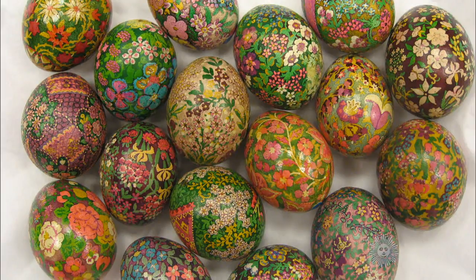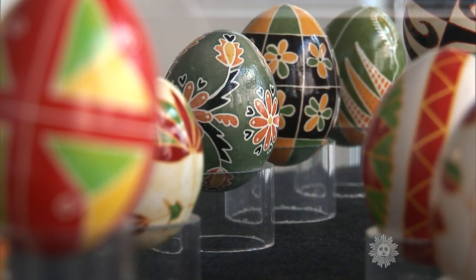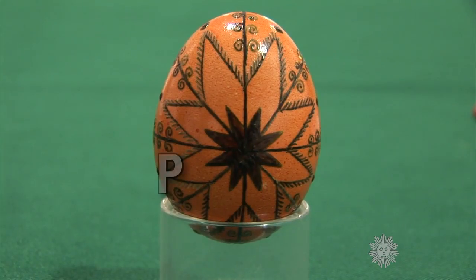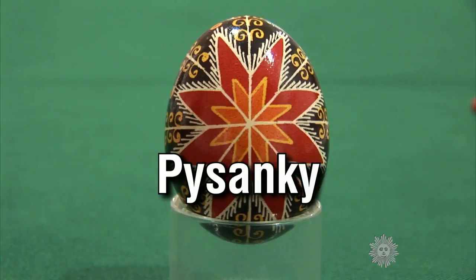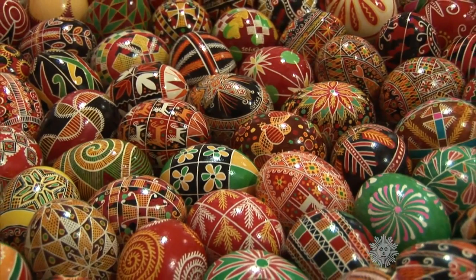It might not be as hard as walking on eggshells, but drawing on eggshells is no easy task. The Ukrainian tradition of pysanky, decorated, hollowed-out eggs, is a tedious process taking hours, sometimes even days.